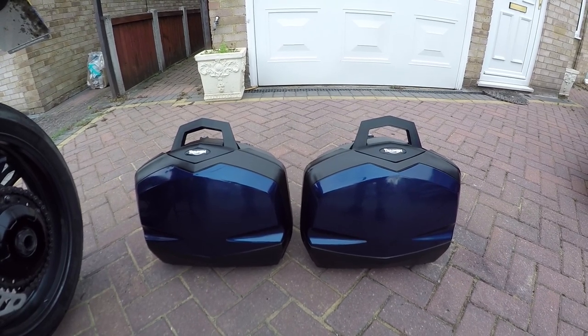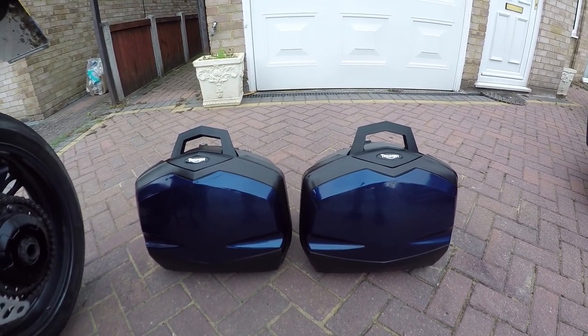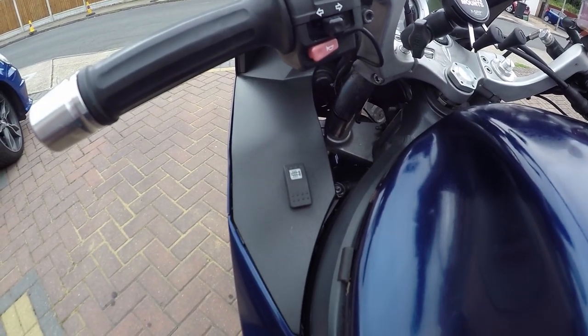These ones also have inside carry bags - that was an optional extra, and I bet it was a few quid. Heated grips on this one.